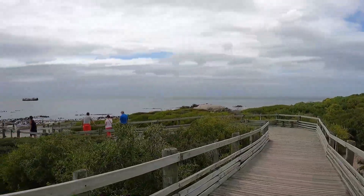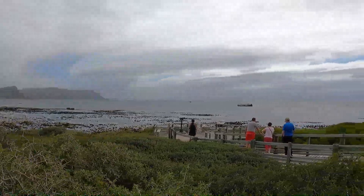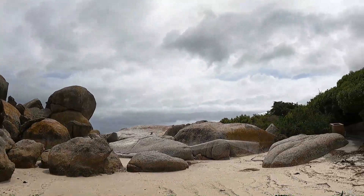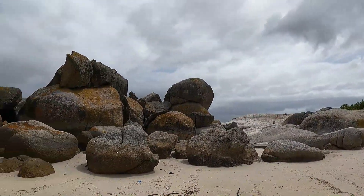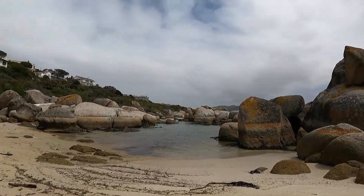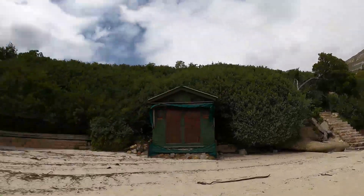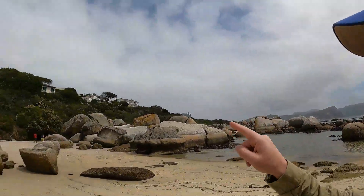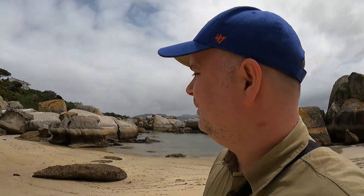I've just arrived at the penguin bay and this is what I'm greeted to. Wow, nice views! But where are the penguins? I suppose further down. Let's do it. I'm now on Boulders Beach — and obviously you know why it's called that. But the question is, where are the penguins? Everyone's heading over in that direction, so I'm hoping I'll be able to find one there.